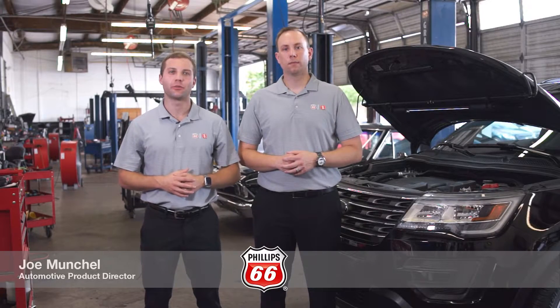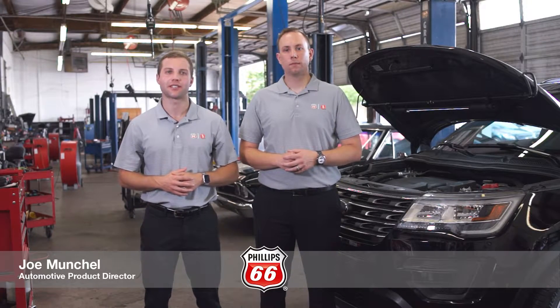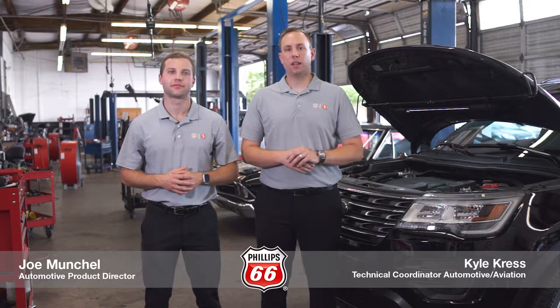Hello, my name is Joe Munchal. I'm the Automotive Product Director for Philips 66. My name is Kyle Kress. I'm the Technical Coordinator for Automotive Products for Philips 66.